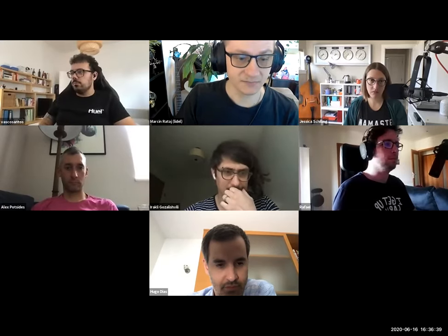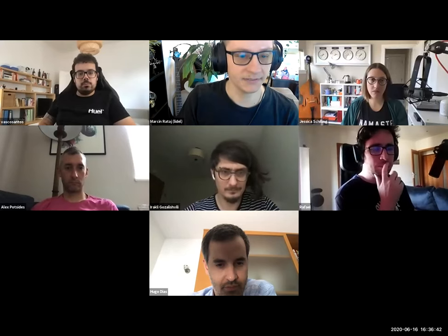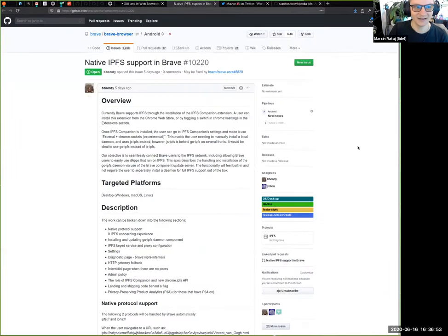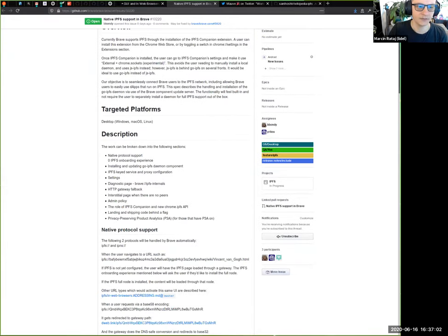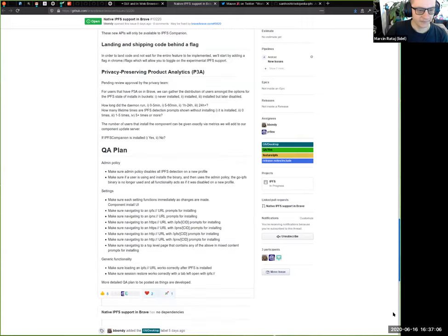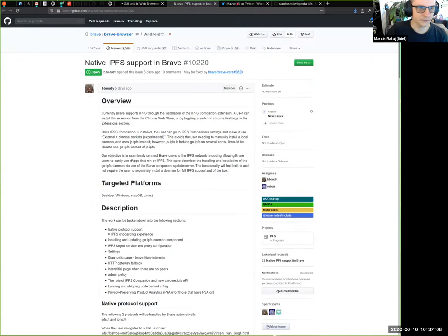Another announcement: Brave is now working on embedding go-IPFS. It's official because it's on GitHub. There's a meta issue with an initial description of how the integration will look — very broad strokes, but super exciting.